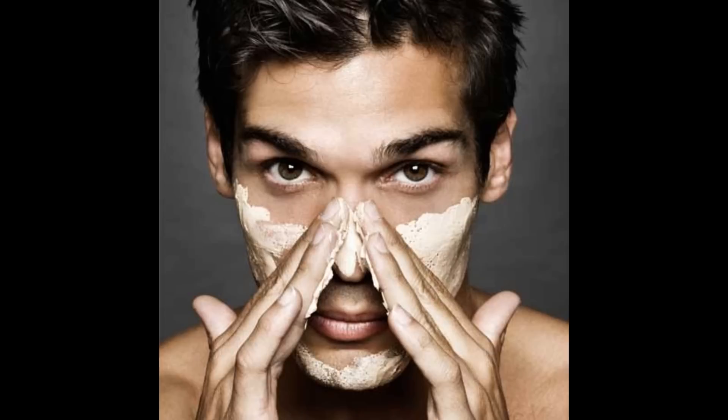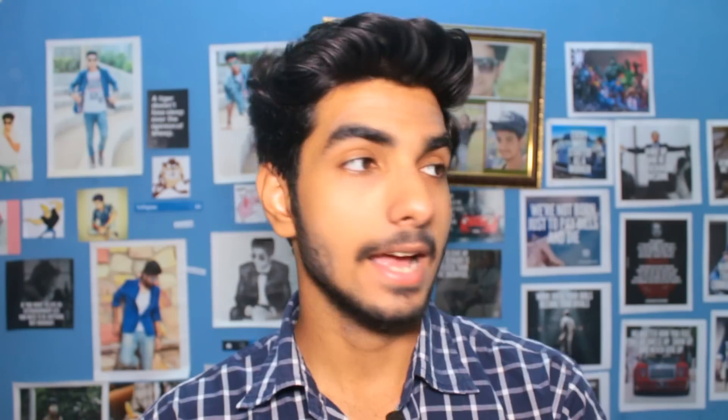Number one: cleansing your face. People are so frustrated with oily skin that they wash their face 5 to 6 times a day, which is totally wrong. If you've been following my videos, you'll know I always say twice a day maximum. And the same goes for oily skin, dry skin, combination skin, or whatever skin type you have.